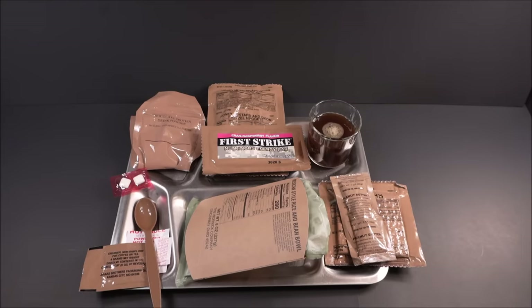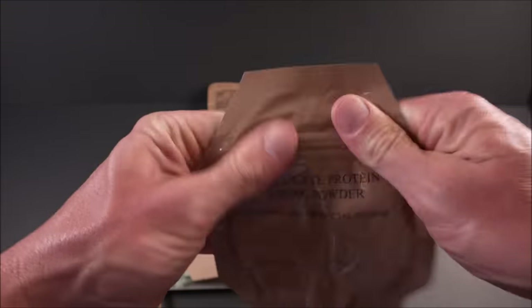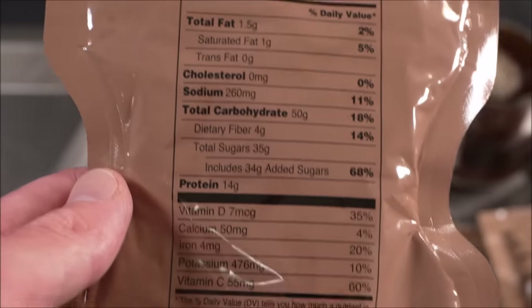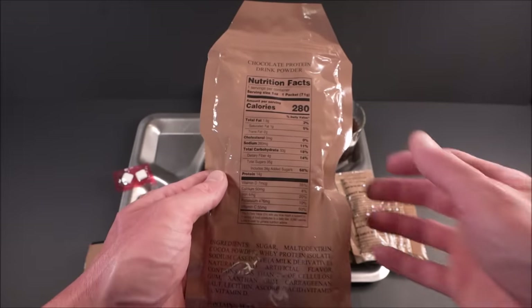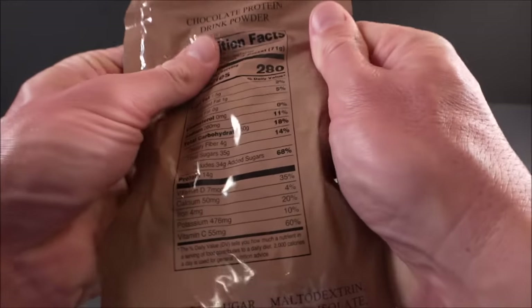The chocolate protein drink powder. This has 280 calories, only a gram and a half of fat, 14 grams of protein, a bunch of sugar — 35 grams — even has 4 grams of fiber, potassium, vitamin C, and vitamin D.